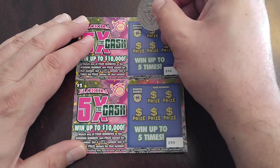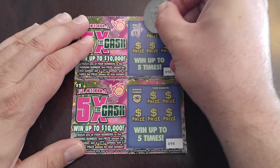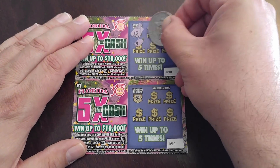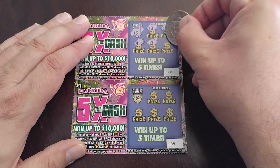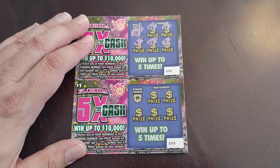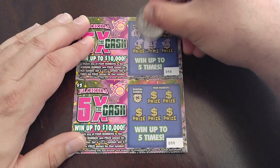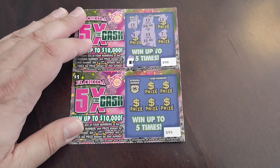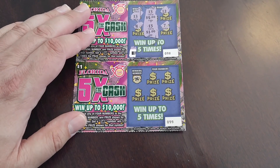On we go. 13 — we've got a match, 13, 12, 4 — another match, 13 and 7. Let's see what we got here — $4. Hey, we've got a $5 winner here! Look at that!